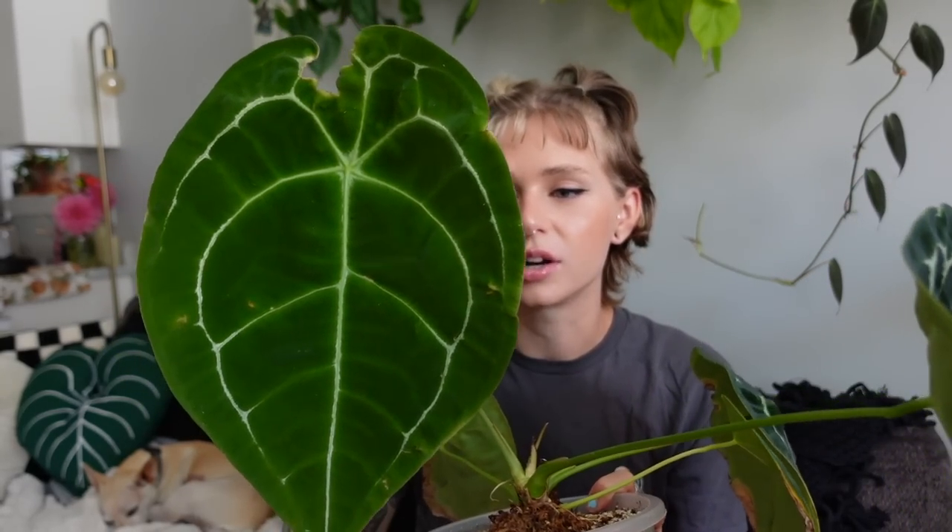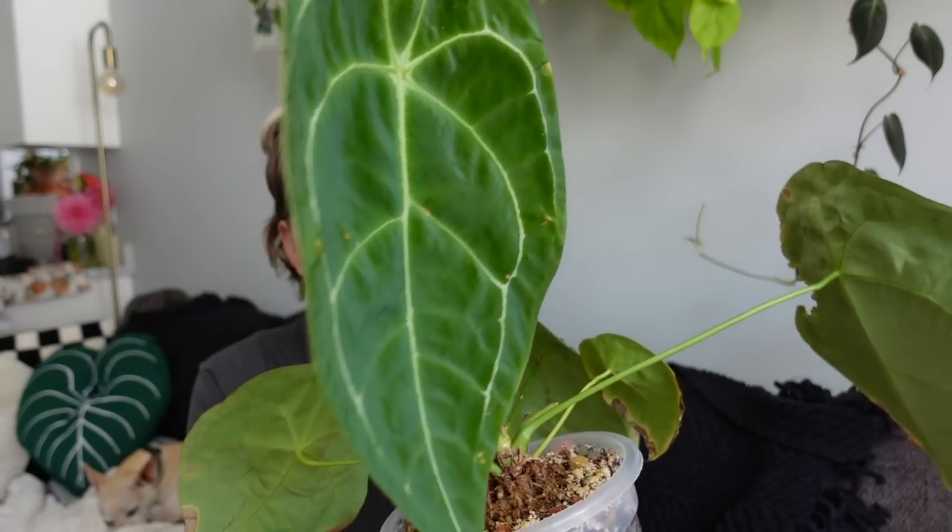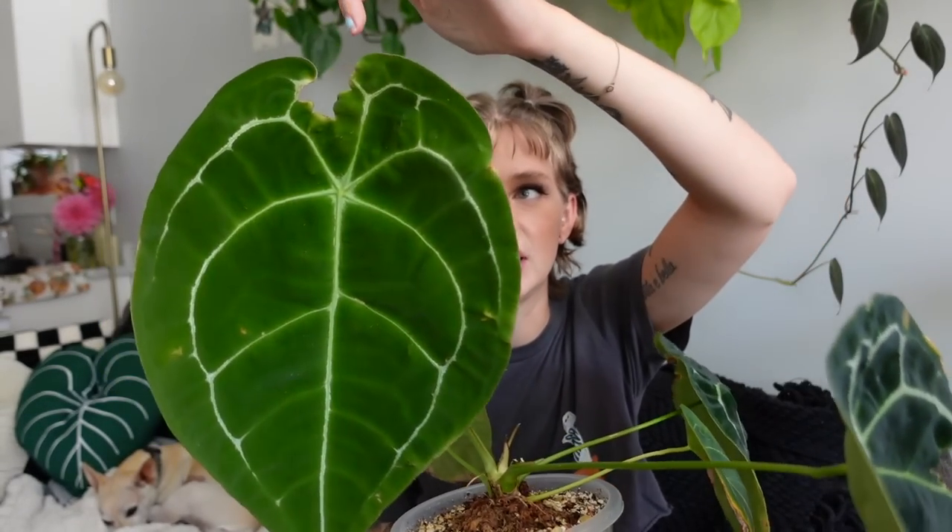Anthurium leaves just blow my mind when they're not hardened off yet — still very soft and billowy. I'm obsessed with it. I wasn't even excited to see this leaf coming in because I could tell it ripped right away, up here at the top. I was kind of bummed about that, but once I started seeing the size of it I was like, holy crap, I don't even care if it's ripped — this is amazing.